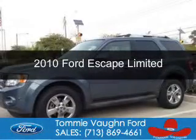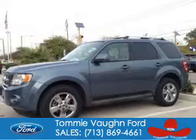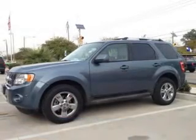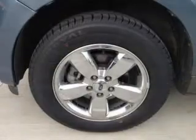This is a used 2010 Ford Escape. It's powered by front-wheel drive, a 2.5-liter four-cylinder engine, and a six-speed automatic transmission.